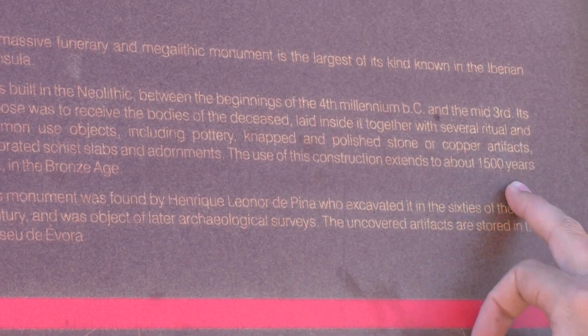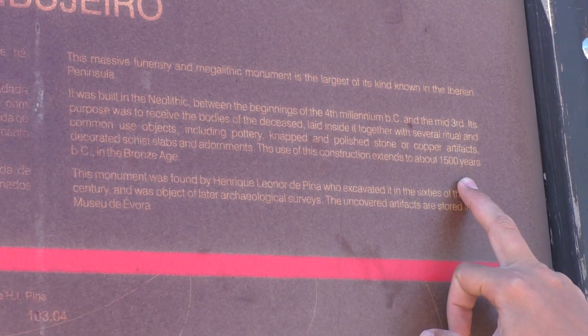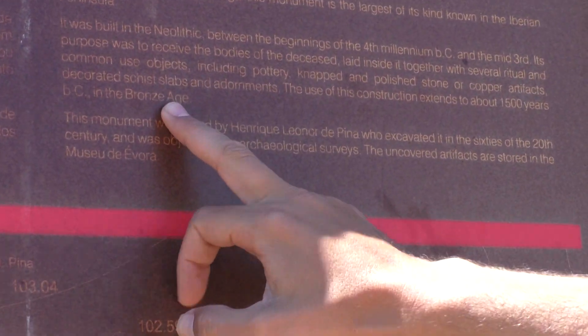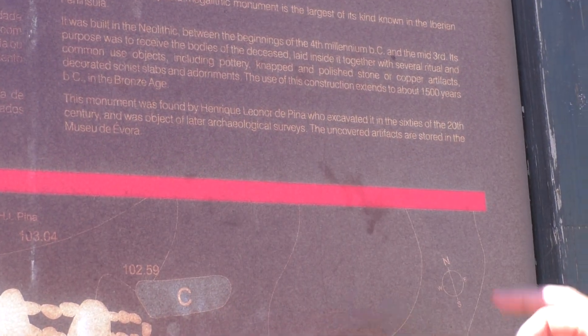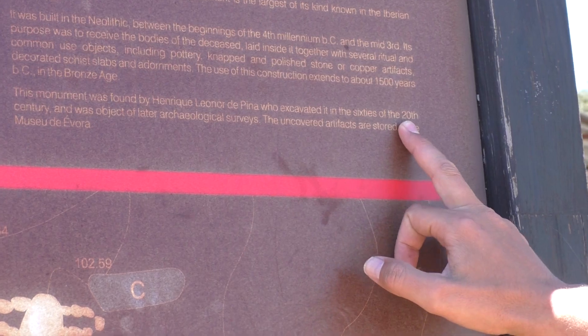They used this construction for about 1,500 years into the Bronze Age. This monument was found by Enrique Pina in the 1960s of the 20th century. So all of these monuments were mainly discovered around the 60s.